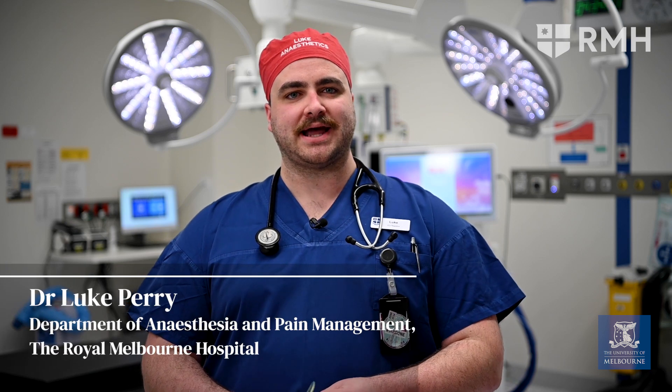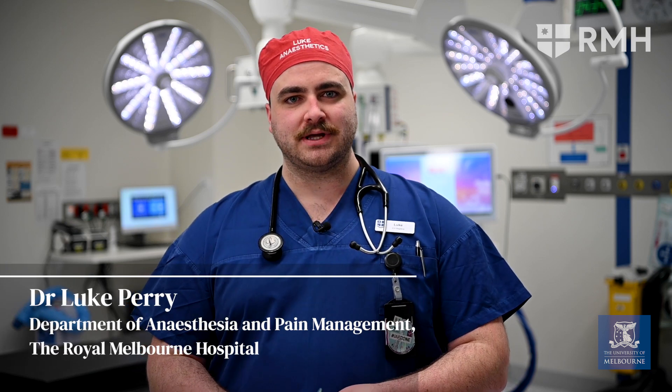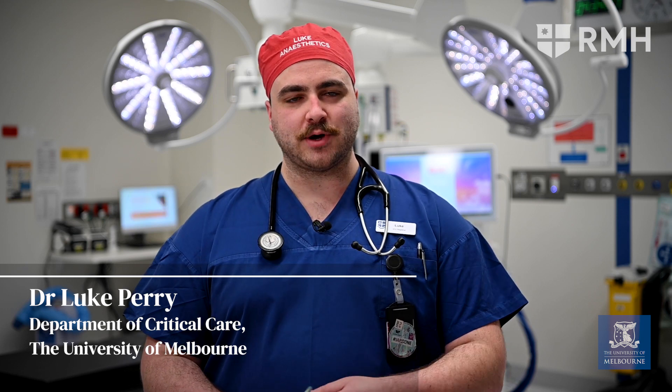Hi, my name is Dr. Luke Perry. I'm an anaesthetics doctor at the Royal Melbourne Hospital and a Senior Research Fellow at the Department of Critical Care of the University of Melbourne.